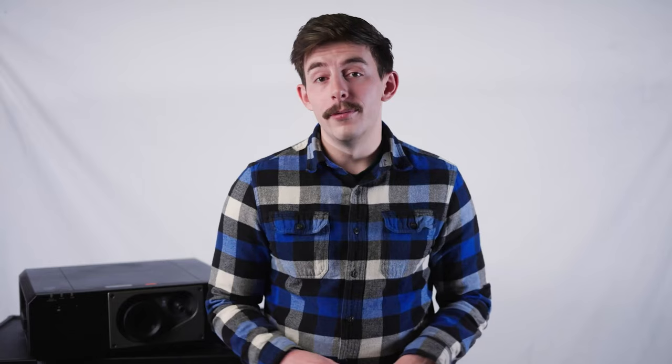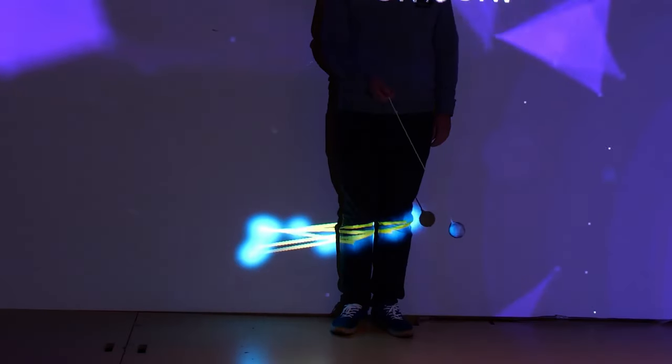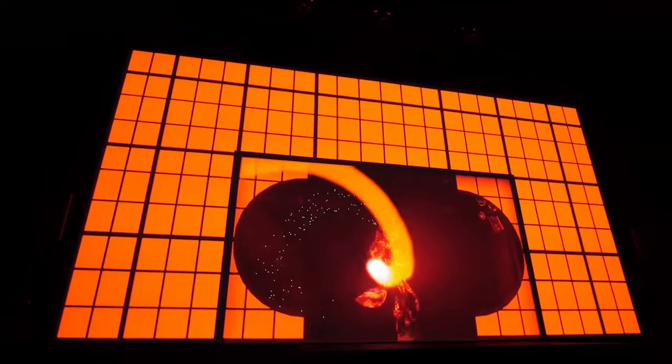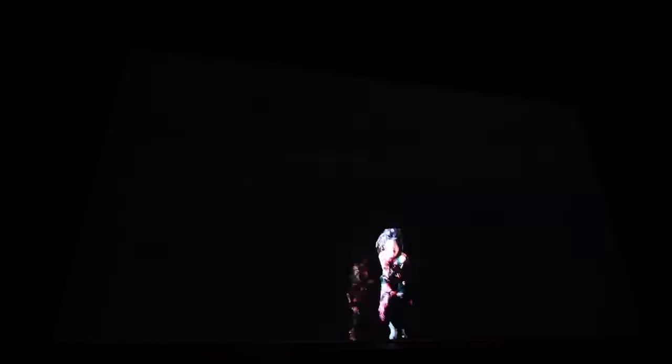Another great feature that the 240 frames-per-second refresh rate enables is projection mapping. Using an infrared light source and camera, Panasonic's projection mapping software can convert the motion of a tracked object into coordinates for graphics software. This is great for interactive art installations and live performances, since the high refresh rate allows the projector to easily keep up with the tracked object.